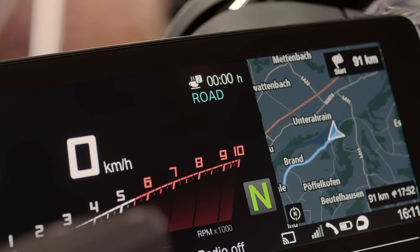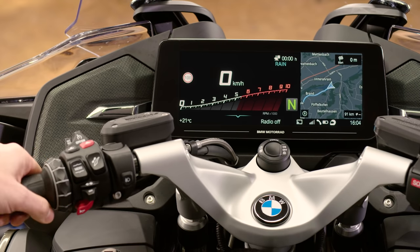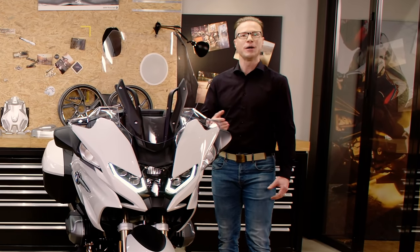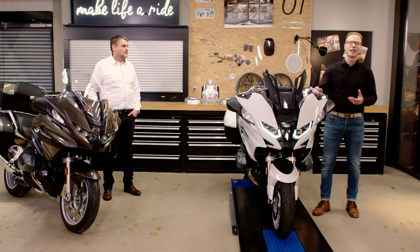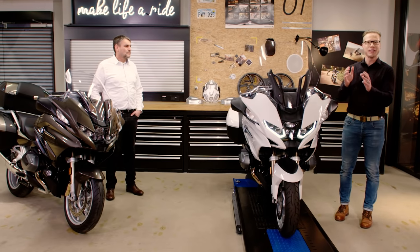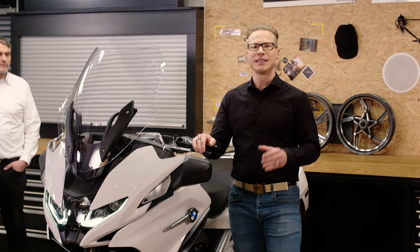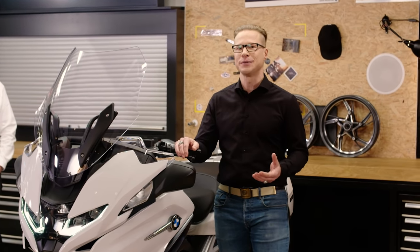Now you can see both riding-relevant content like speedometer and rev meter, side-by-side with additional information like the onboard computer, radio, media, or the smartphone-based navigation. So while you can operate the system like the current 6.5-inch on the left part, the split screen offers your selected piece of information constantly in the same spot. With your smartphone connected, you also get classic connectivity options like listening to your music or making phone calls.